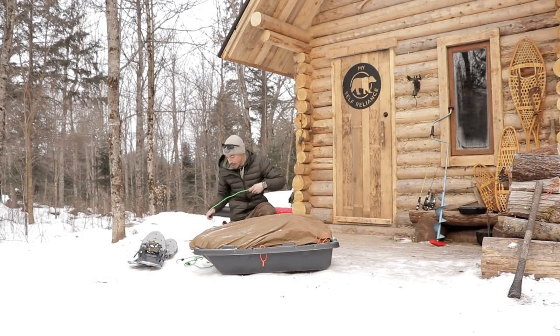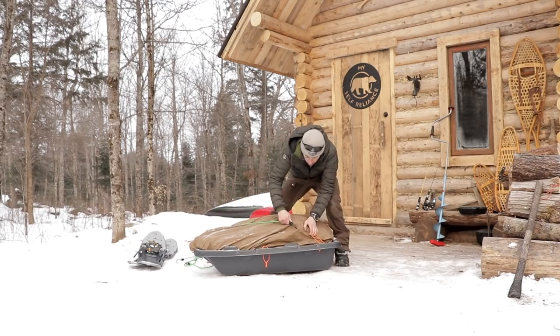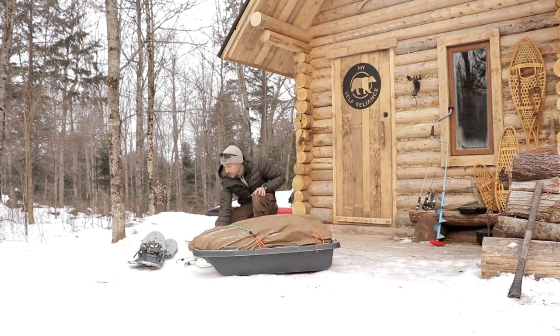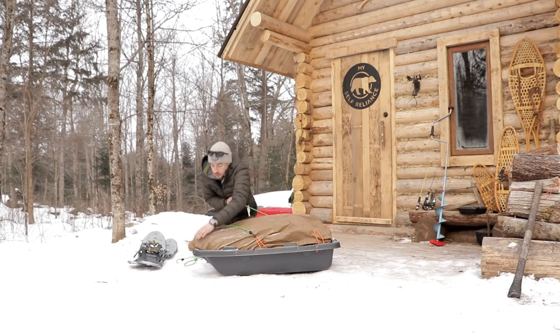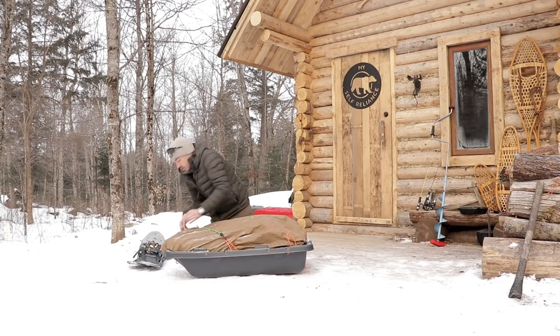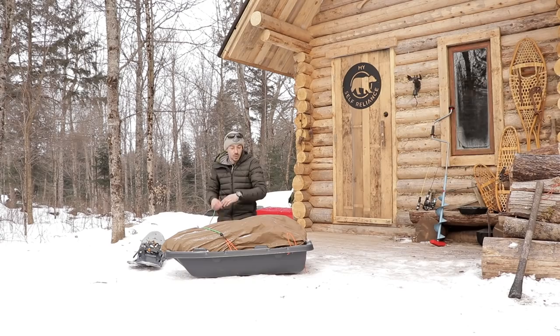Good morning guys, how you doing? Thanks for tuning in. Today's gonna be a good day. I'm up at the Mice Self-Reliance cabin my buddy Sean James built, and today we are going to head out on an ice fishing trip, packing up our sleds right now. We're gonna head out that way to a couple little lakes Sean knows about, maybe catch up, get into some pike or walleye tonight. I got my snow trucker hot tent in here with a wood stove.